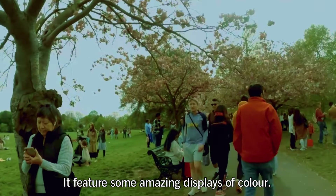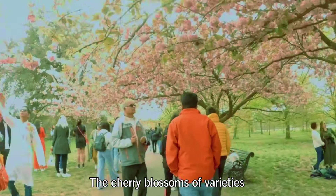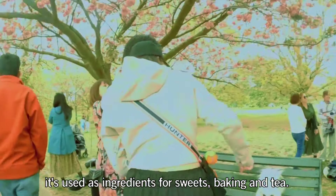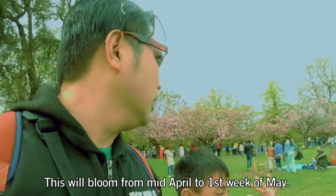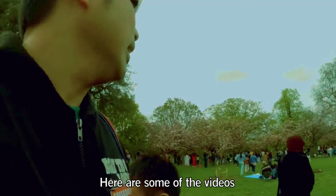It features some amazing displays of color. The cherry blossom varieties we find in the UK are edible. In Japan, they are used as ingredients for sweets, baking, and tea. This will bloom from mid-April to the first week of May. Here are some of the videos.